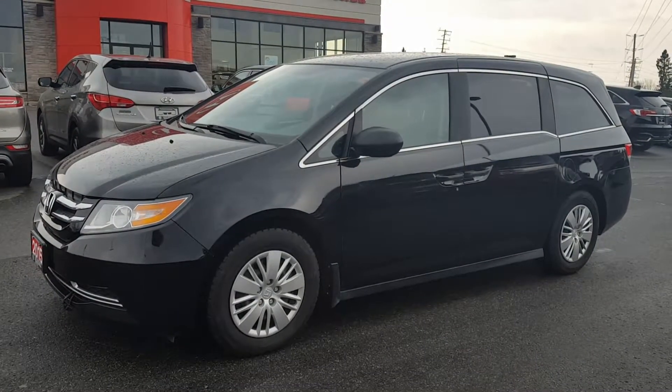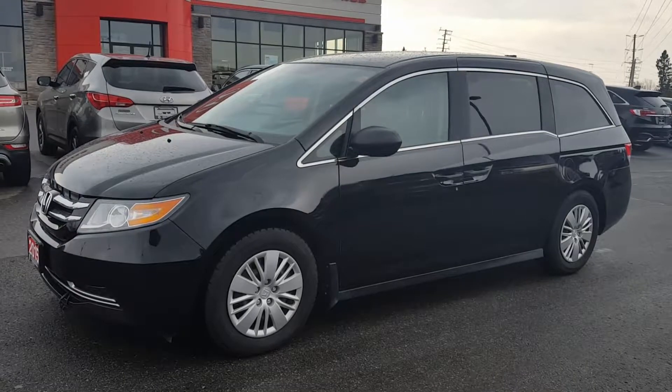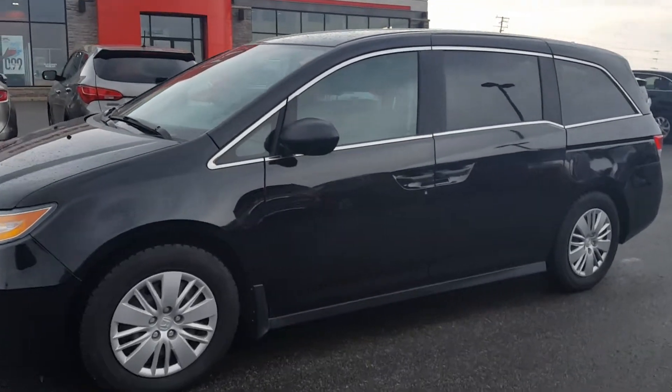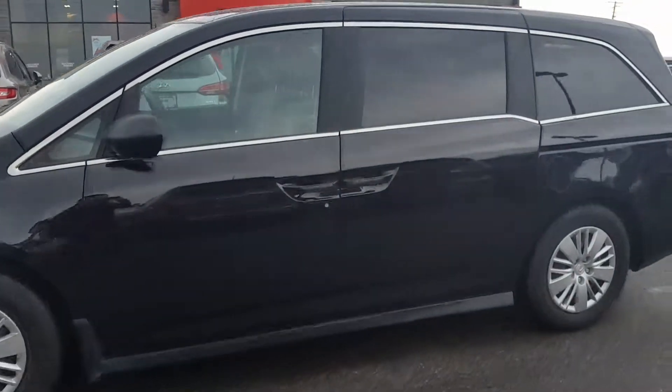Hi Kate, this is Paula from Huntsville Honda. I just wanted to take a walk around video. Here's the 2015 Honda Odyssey — it's an LX model.